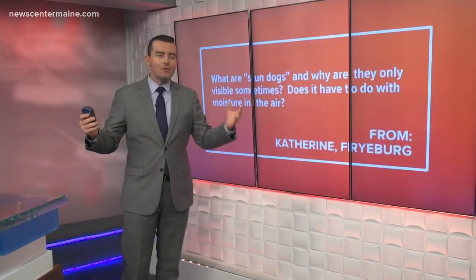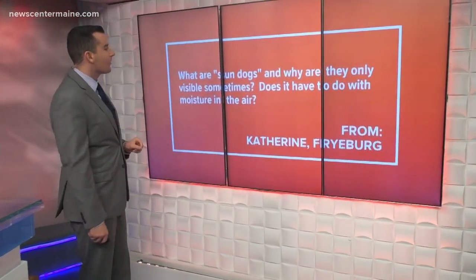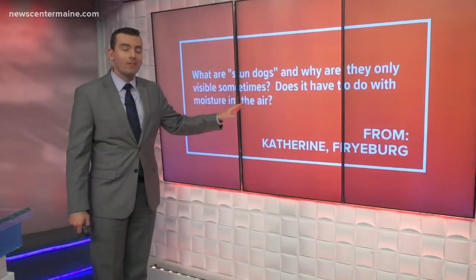This actually relates to Todd's forecast for today — you said 'filtered sun.' I got this question in from a viewer yesterday. It has to do with things you occasionally see in the sky: what are sun dogs and why are they only visible sometimes? Does it have to do with the moisture in the air?